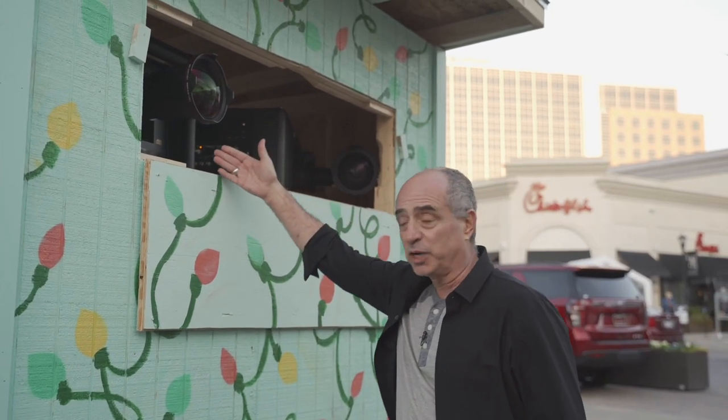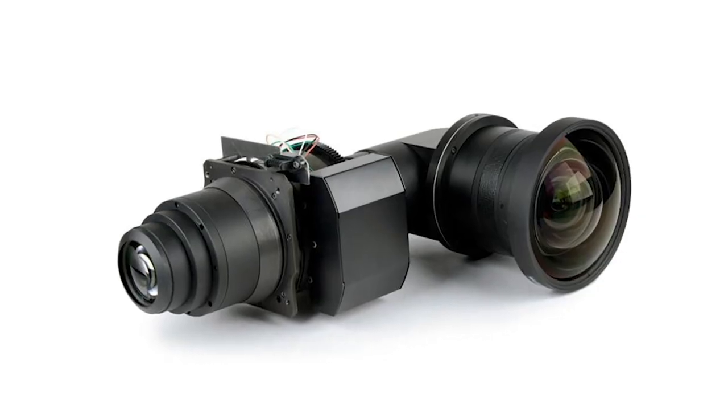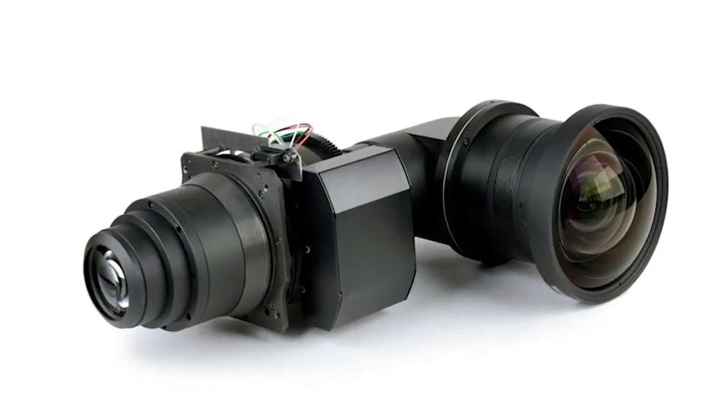This is the projector for the left side of the building. We had to cross beams like in Ghostbusters. We're using a snorkel lens on this. A snorkel lens is a lens that's 90 degrees.